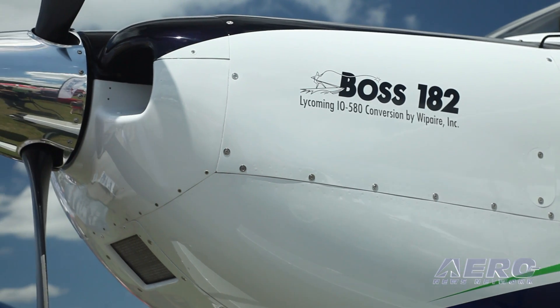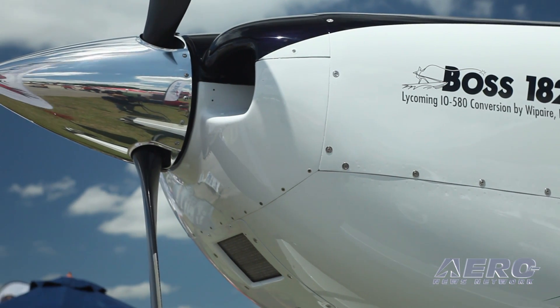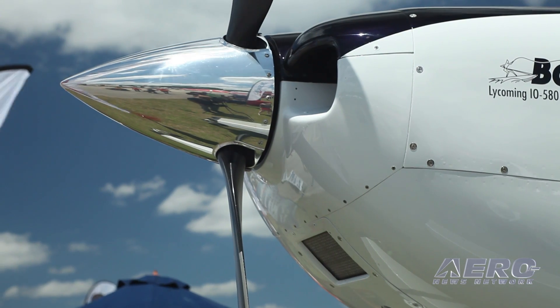Big gross weight increases — from 3,370 or 3,500 pounds, which is increased from the factory 3,100. New paint, new interior — kind of showing off everything that we can encompass at Whip Air.